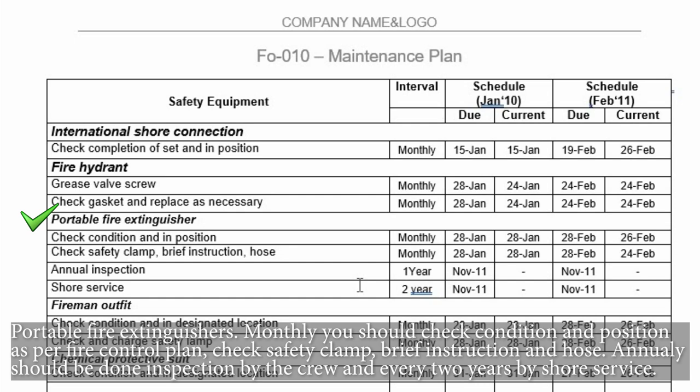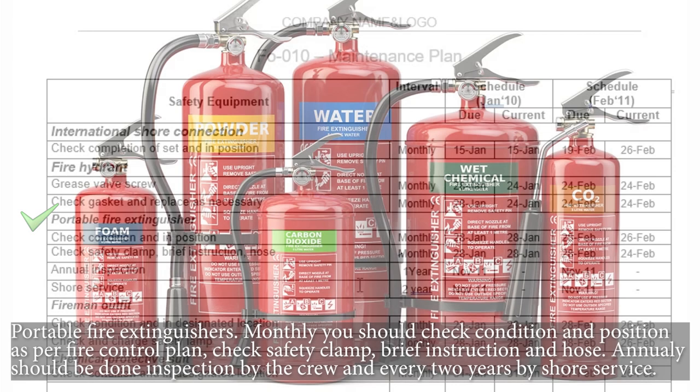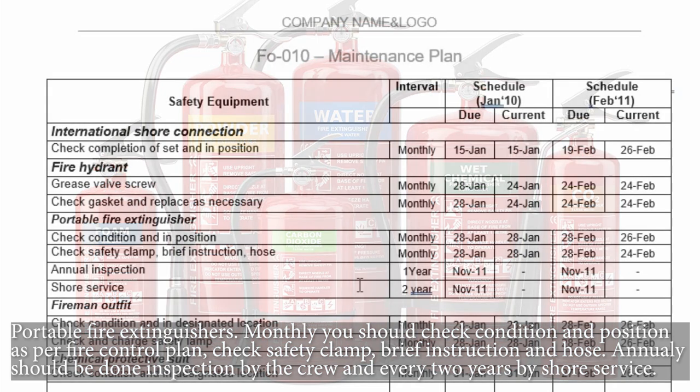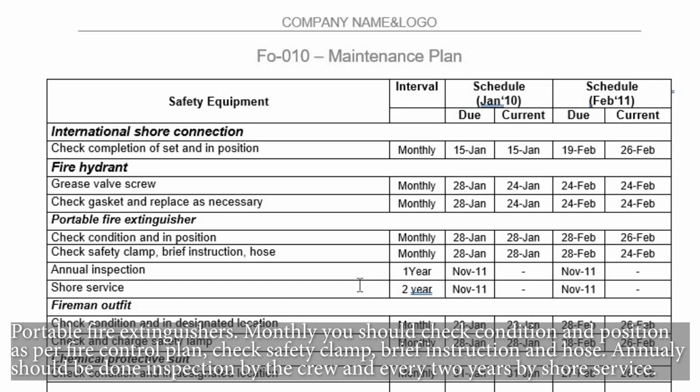Portable fire extinguishers — monthly you should check condition and position as per the fire control plan, and check the safety clamp, brief instruction, and hose. Annually an inspection should be done by the crew, and every two years by a shore service.